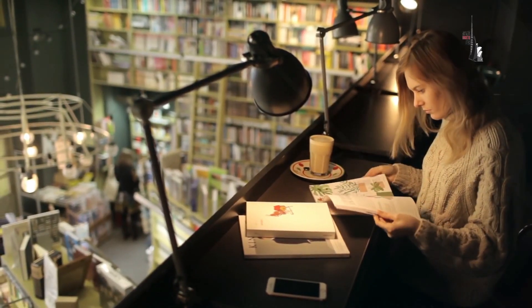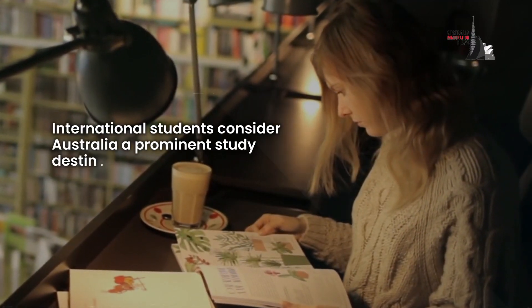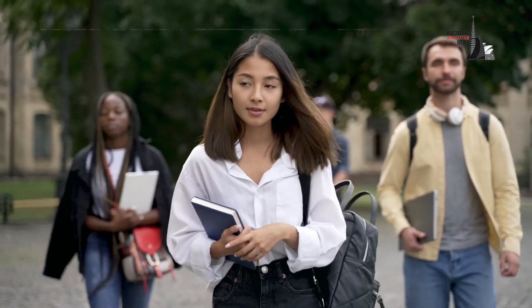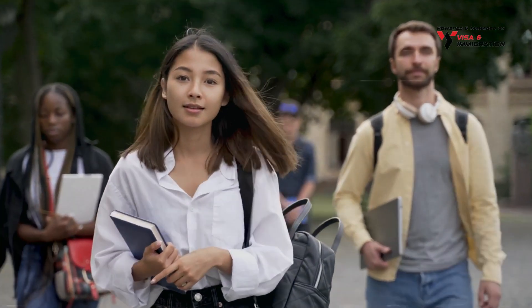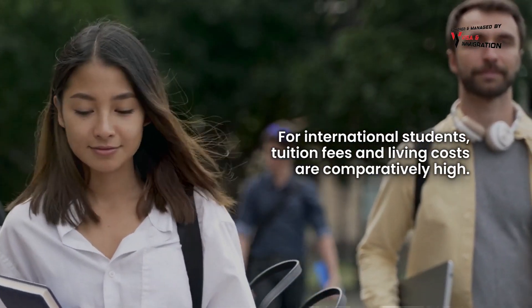Let's start today's video. International students consider Australia a prominent study destination. Besides being expensive, as you can expect for international students, tuition fees and living costs are comparatively high.